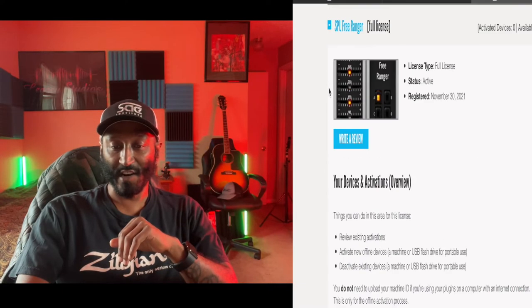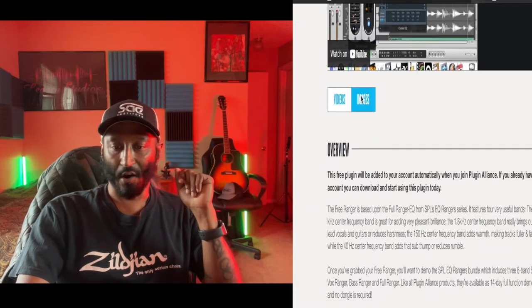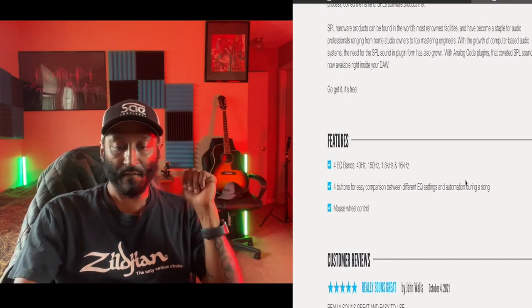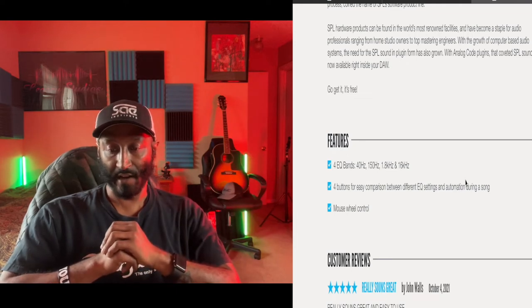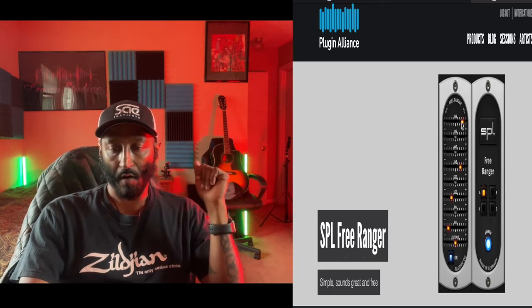Last but not least, the SPL free ranger — these are dope. Let's take a look. Another EQ. Overview features: four EQ bands at 40 Hz, 150 Hz, 1.8 kHz, and 16k. Four buttons for easy comparison between EQ settings and automation during a song. Basically like an old-school EQ where you can boost or cut. So for free plugins — bass, EQ, filters, mid-side processing — go ahead and get this bundle.